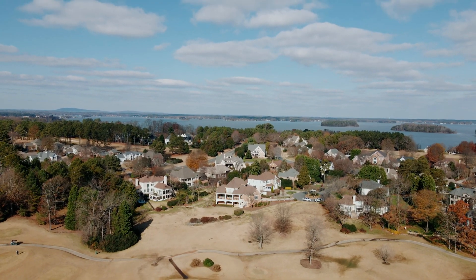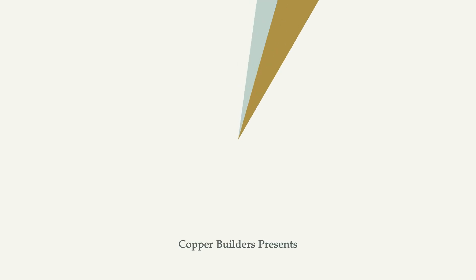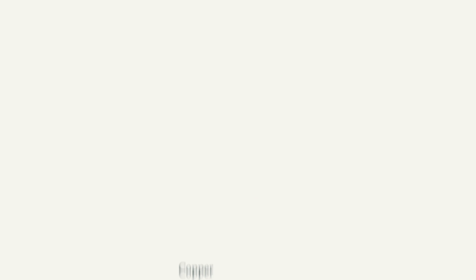This is David Webb with Copper Builders, Director of Offsite Construction. I hope you found this educational and helpful. We've got lots more of this type of educational material on our website — please go there and check it out. I hope it helps you in your search for the perfect home site.